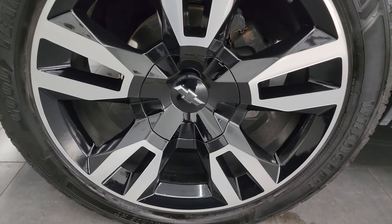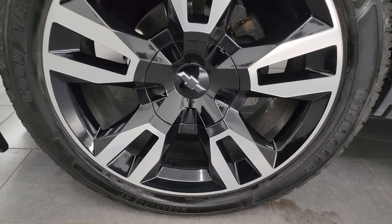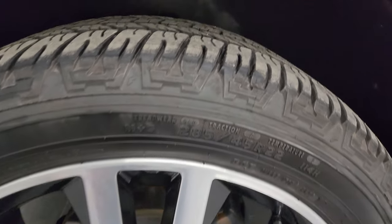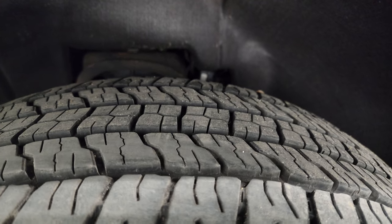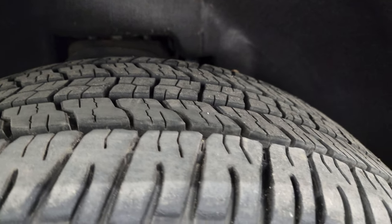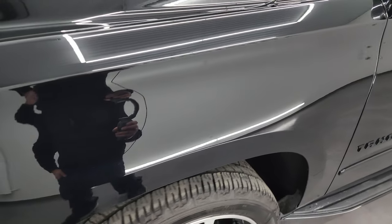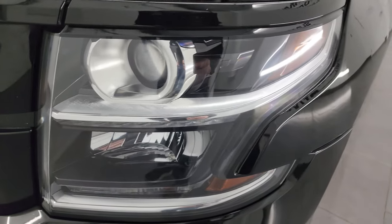This one comes with the 22-inch painted and polished aluminum wheels, part of the RST package, and it has Goodyear Workhorse HD tires — these are 285/45 R22s. They've got a pretty good amount of tread left, probably 80–90% of tread remaining on those tires. The front fender is in excellent condition. I didn't see any major dents or dings, and the paint is very shiny and glass-like.